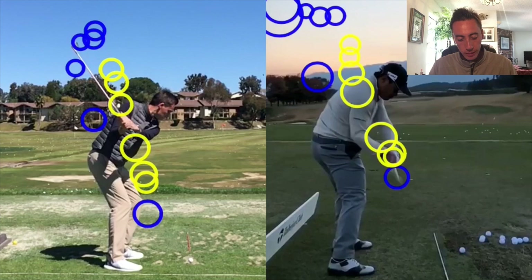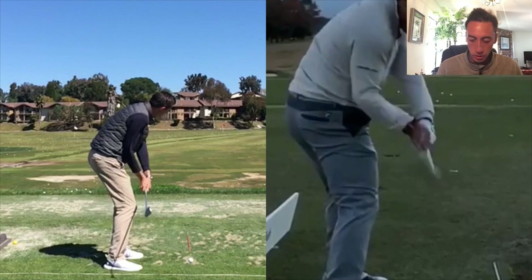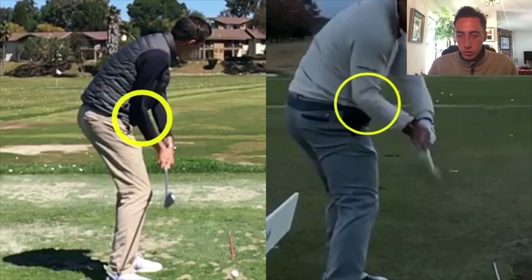Now let's talk about getting both of us down into position six and highlight something with the elbow, then we'll hop over to the face-on view so you guys can see a little bit more of what I mean. If we take a look at Yusaka's elbow relative to my trail elbow, mine's a little bit more in front of the body — his is a little bit more behind the body. The main reason I think he did that is going to be the way he pushes his pressure forward in transition, and we'll highlight that here in a sec.